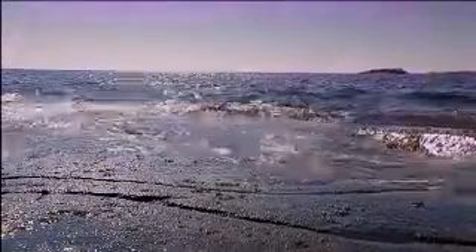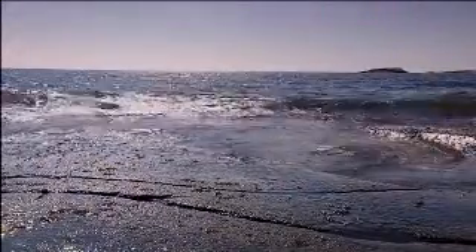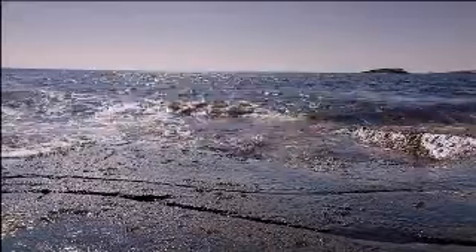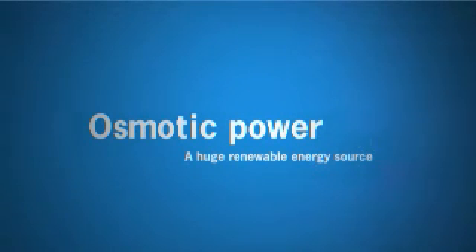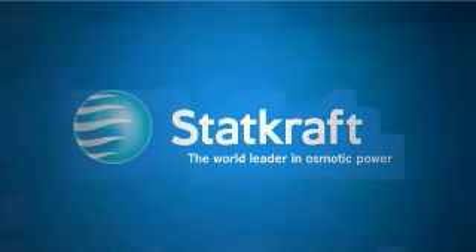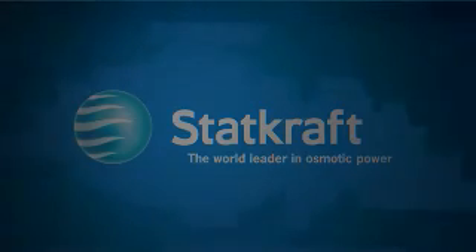Only in Norway, osmotic power has a potential to cover 10% of the total power consumption.